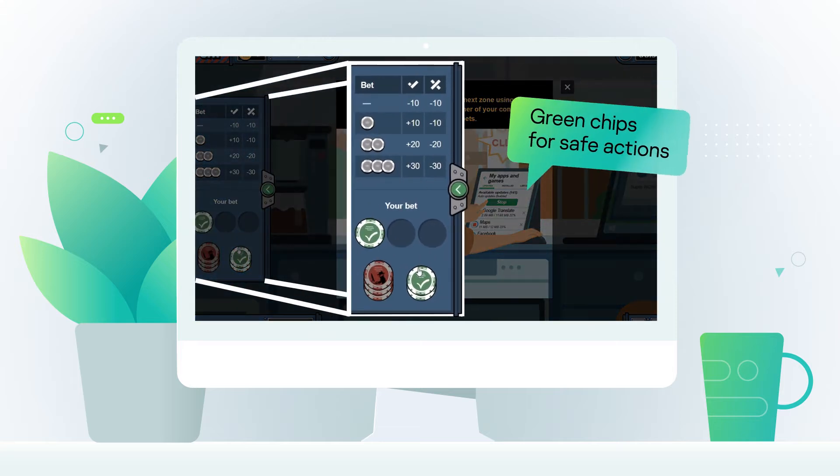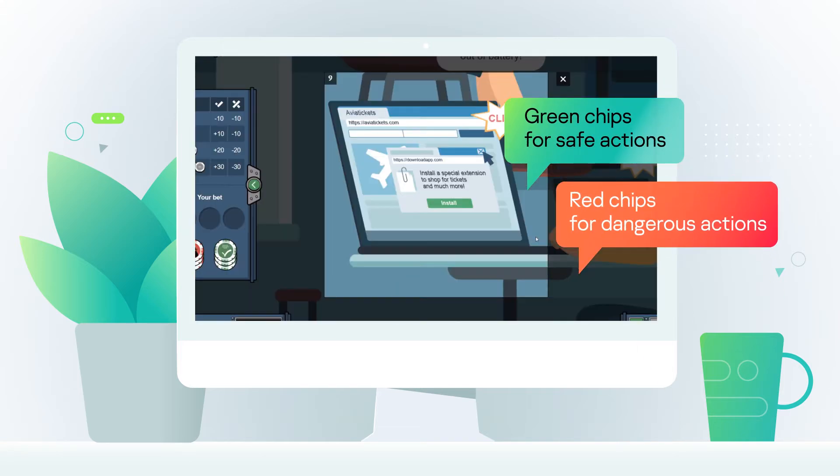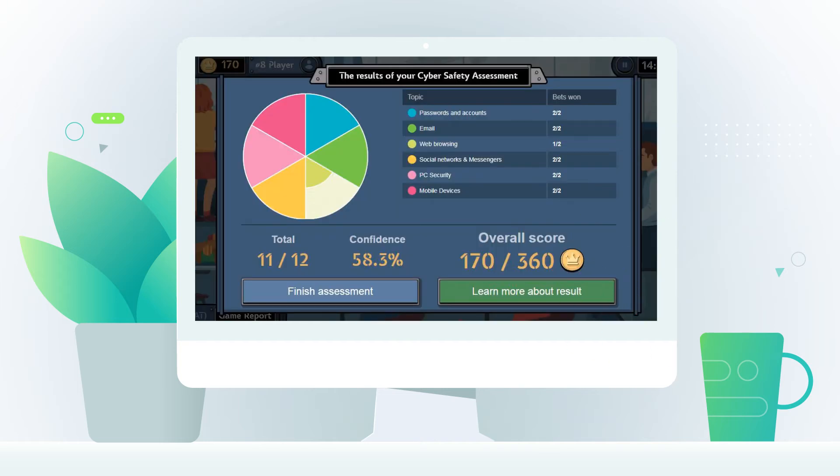Users put green if they think it's safe or red if they think it's dangerous. The number of chips indicates how confident they are in their answer. The results are multiplied by confidence level — you can earn more or lose more.